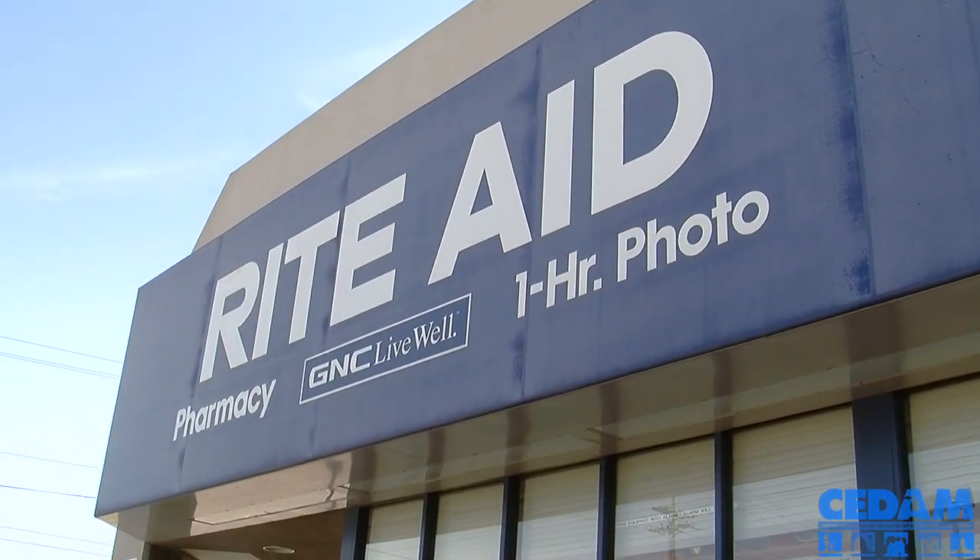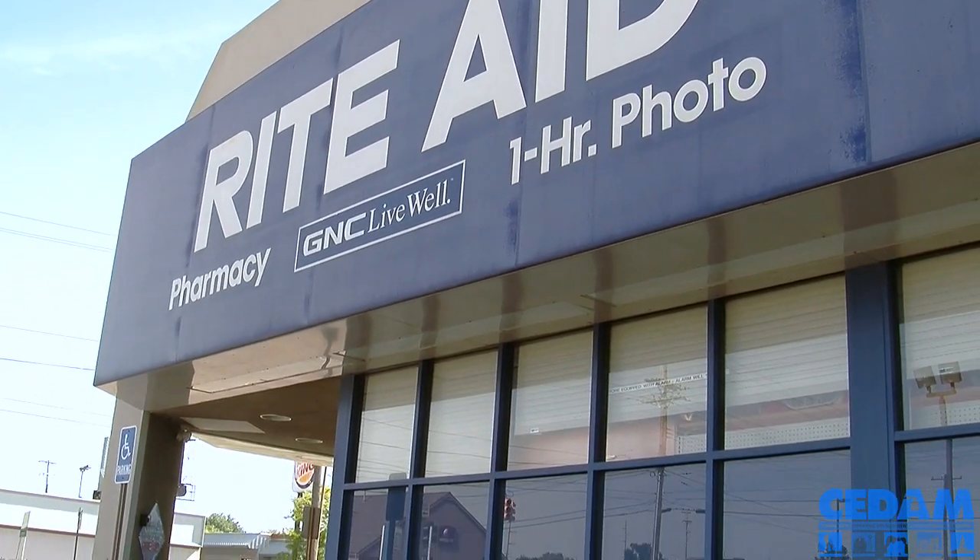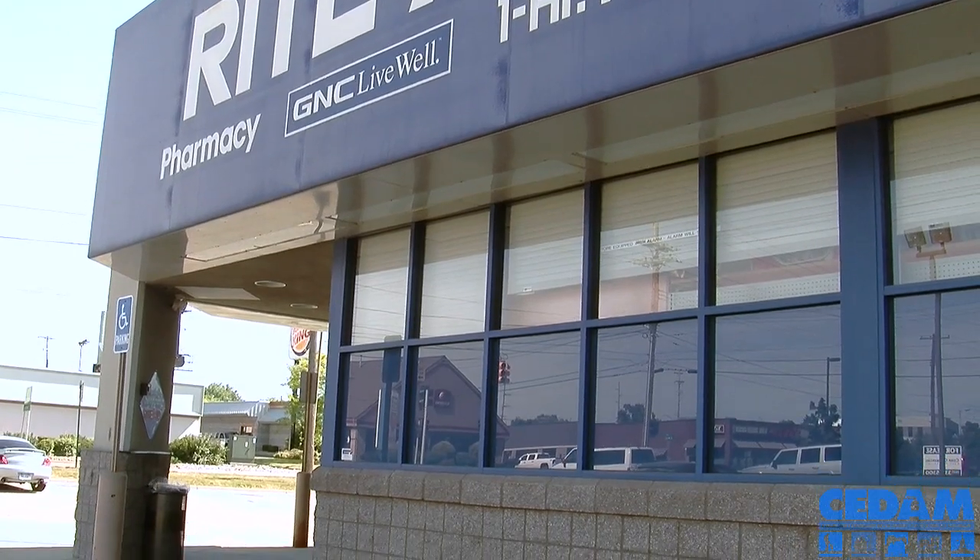Hi, I'm Amber Paxton. I work for the Asset Independence Coalition, which does free income tax preparation and financial education in Eaton, Clinton, and Ingham counties. We are at the Rite Aid in Frandor to talk about Xtreme Couponing.